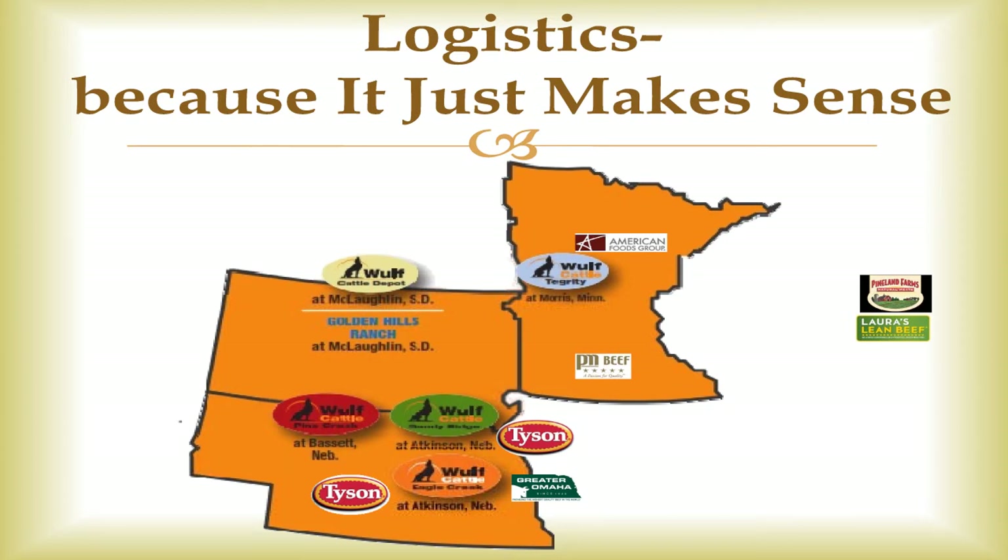From our Tegrity location, once those cattle are ready to harvest, we feed out some cull cows and cull bulls and those go up to Long Prairie to American Foods. Some of our NHTCs go down to PM Beef in Wyndham and a few loads go to Greater Omaha from the Tegrity location. Our choice natural GAP cattle go over to Pineland Farms in Milwaukee, Wisconsin, and the Laura's Lean cattle get harvested at Laura's Lean in Milwaukee, Wisconsin. From our Pine Creek location, the choice natural cattle go down to Tyson at Lexington, Nebraska. Our NHTC cattle from both Nebraska yards get harvested at the Lexington, Nebraska plant and the Greater Omaha plant. The majority of our commodity cattle from all locations go to the Tyson Dakota City plant.